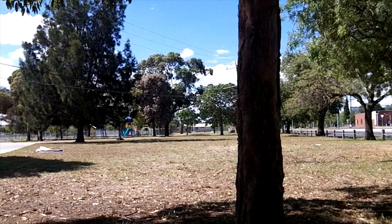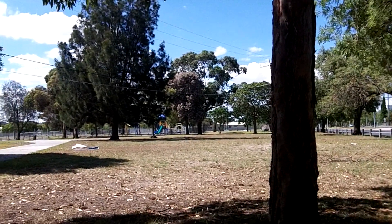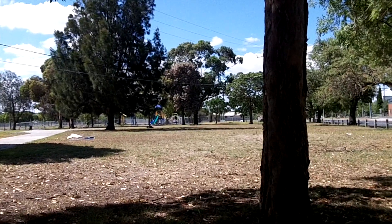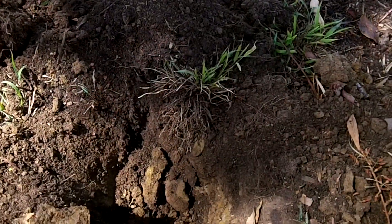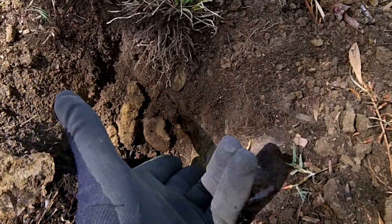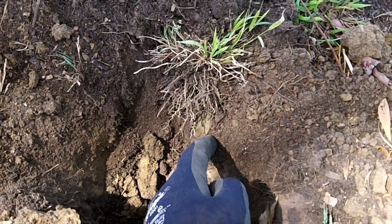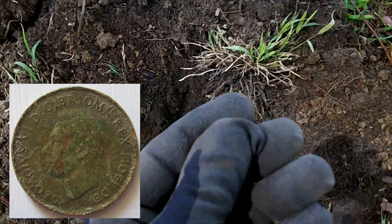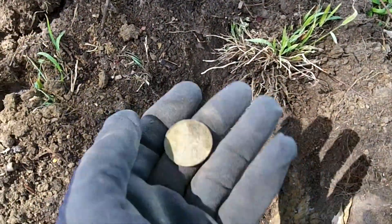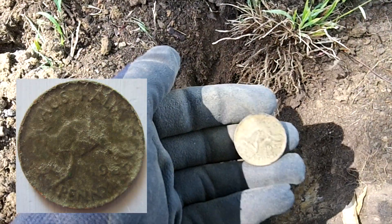I've just gone for a leisurely stroll for about 100 metres — a few bottle caps, not much else, 1-cent pieces — until we get to this nice shady spot under the tree. Very strong 40-44 signal, getting into the hard clay area, but sitting right on top. Lovely 1952 penny. Beautiful, keep going.